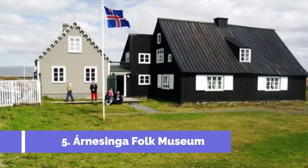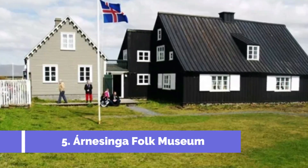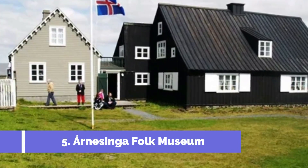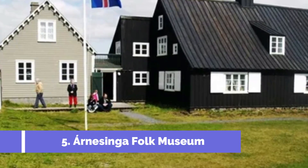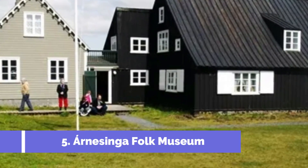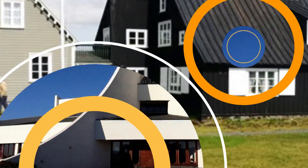Number 5: Arnasinga Folk Museum. Arnasinga Folk Museum is a must-visit attraction in Stikysholmer, Iceland. This unique museum offers visitors a glimpse into the rich cultural heritage of the Arnasinga region. Located in a charming wooden house, the museum showcases a wide range of artifacts and exhibits that depict the daily life of Icelanders in the past.